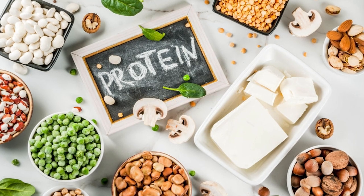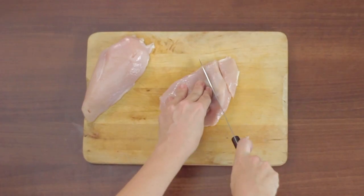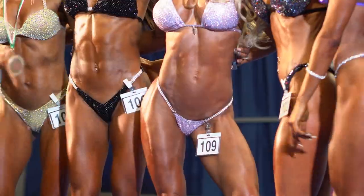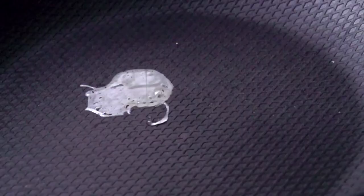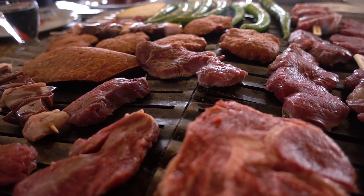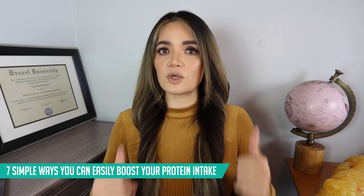Protein is a macronutrient, which means your body requires it in larger quantities in order to function. Protein is very popular when it comes to healthy living, weight loss, bodybuilding, and fitness competitions. Protein is so important because it helps the body build lean muscle tissue while allowing you to burn body fat. Hitting the correct amount of protein you need in a day can be very overwhelming for a lot of people, so in this video I'm going to break down seven simple ways that you can easily boost your protein intake.